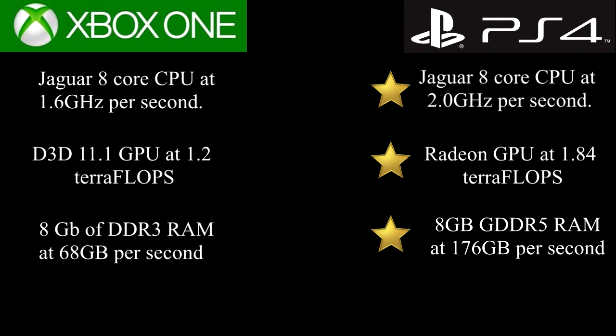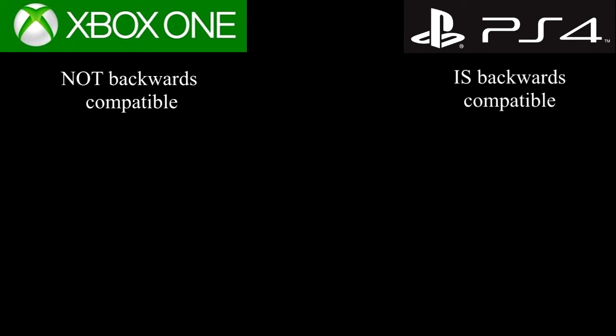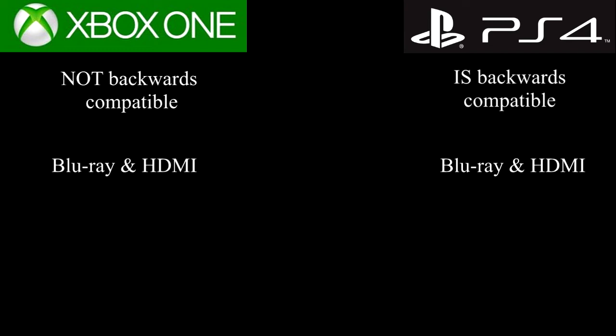What else do these top-of-the-line consoles offer, you ask? Well, I can tell you what the Xbox One doesn't offer, and that would be backwards compatibility. That's right — all those Xbox games of yours, useless. The PlayStation 4, however, does support backwards compatibility. That being said, both consoles offer Blu-ray and HDMI input and output ports, which is a first for the Xbox, as last time they did not support Blu-ray.